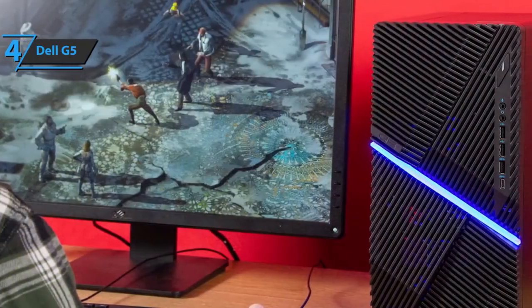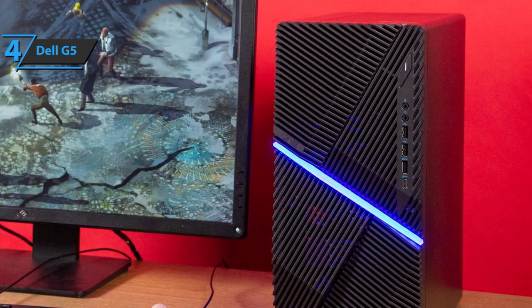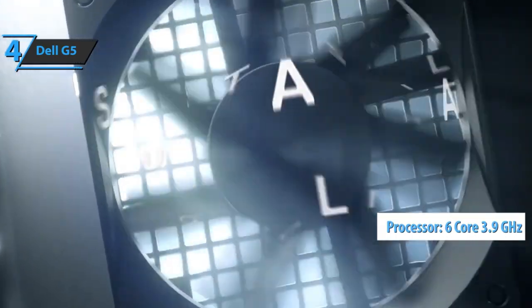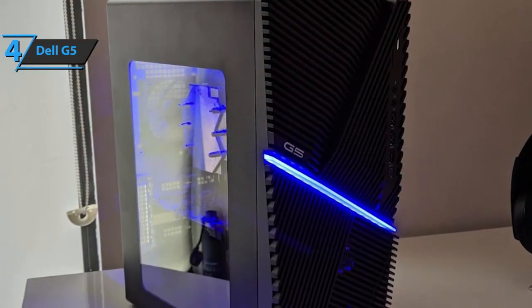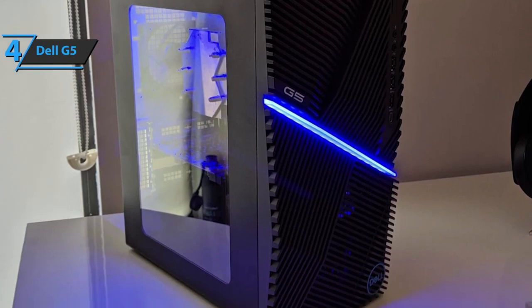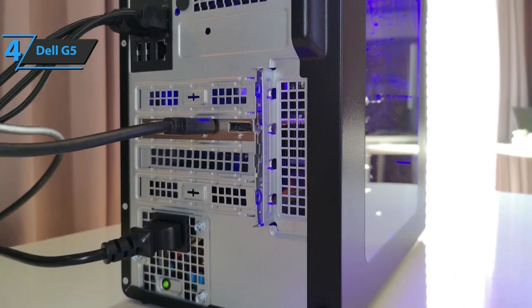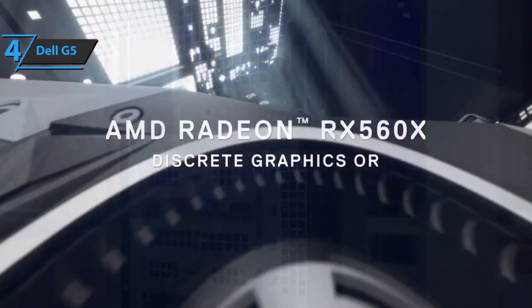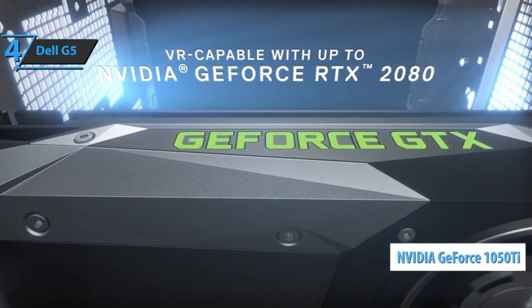The Dell G5 is well-rounded enough to help sound engineers, video editors, photographers, and students alike. It features Intel's i7-8750H, a six-core 3.9 gigahertz processor — more than adequate for the latest games and heavy-duty editorial and content creation tasks. Furthermore, this computer sports 16 gigabytes of DDR4 RAM, upgradable to 32 gigabytes, making web browsing and gaming run more smoothly. Unlike our previous pick, the G5 rocks an Nvidia GeForce GTX 1050 Ti with four gigabytes of GDDR5.